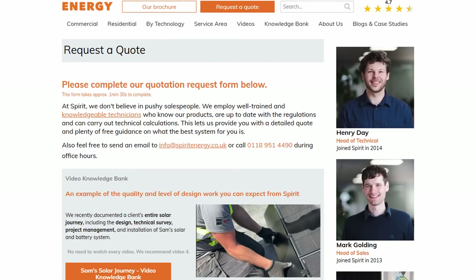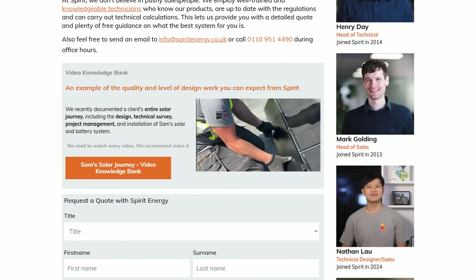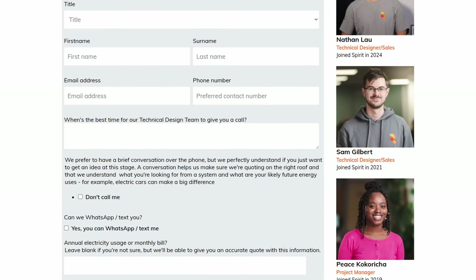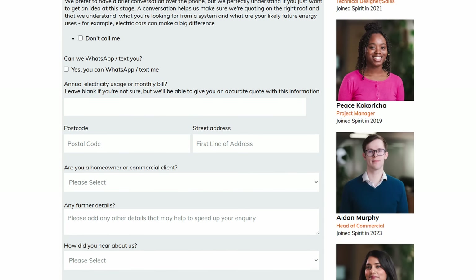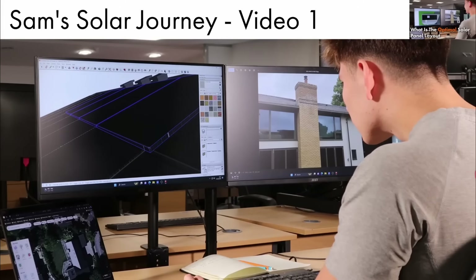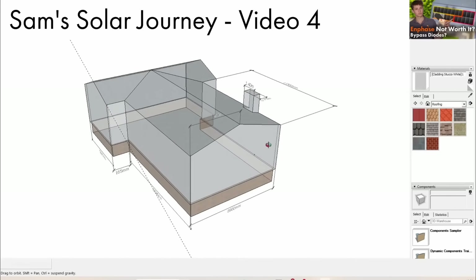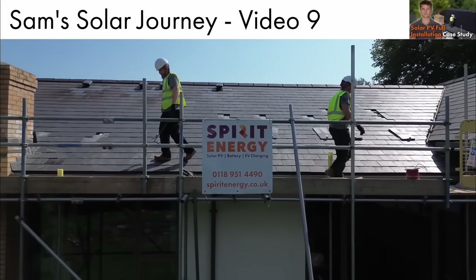If you're within two hours of Reading, please do get in touch with Spirit Energy, and either myself or my colleagues will give you a bespoke technical quotation tailored to your needs that maximizes the return from your solar and battery. Do check out the case study video series we made, which runs through an entire Spirit Energy install from point of inquiry to the design, survey and installation, to see what you get when you request a quote with us.